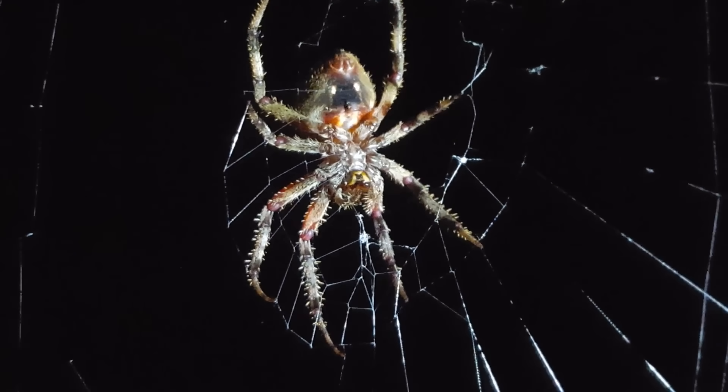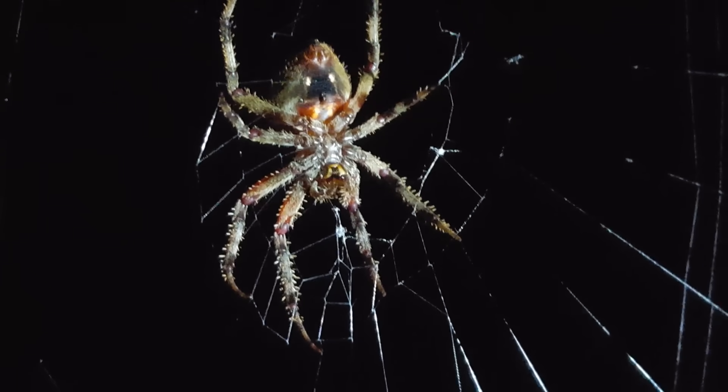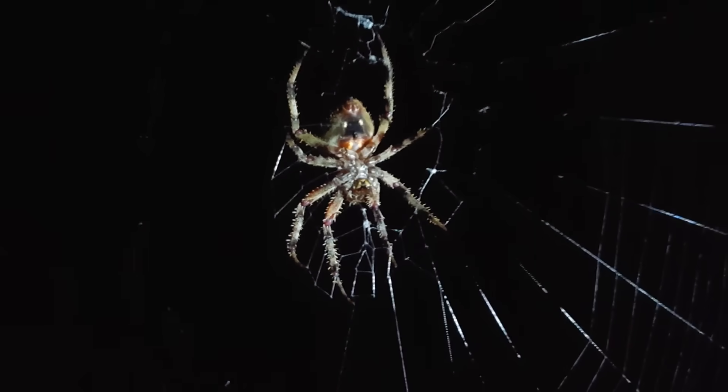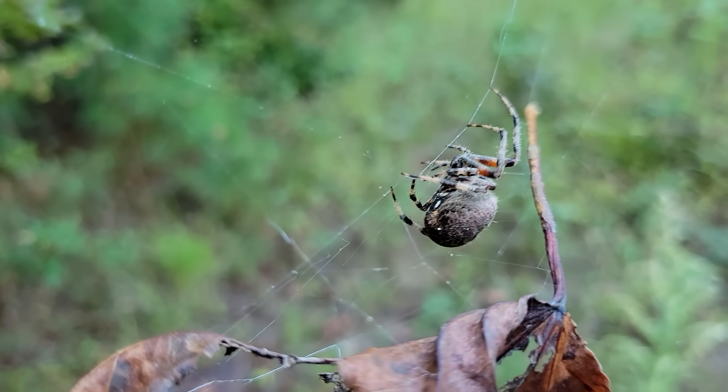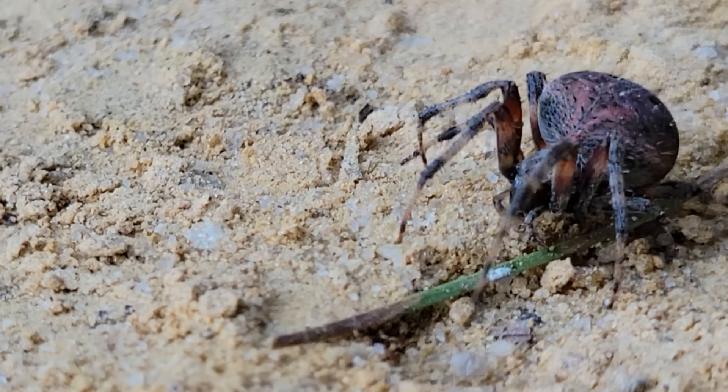They actually shift their activity pattern as the weather gets cooler and less and less insects fly at night, until right around now, towards the heart of fall, is when you actually start to see the species more often sitting in their web during the daylight hours.